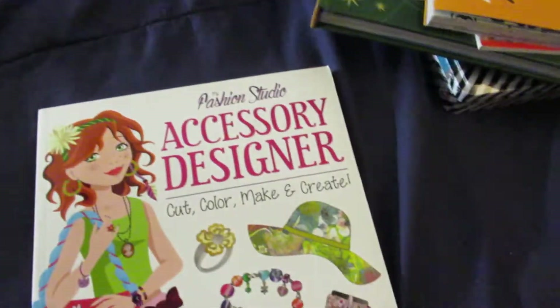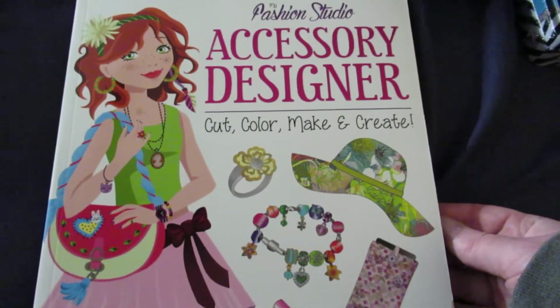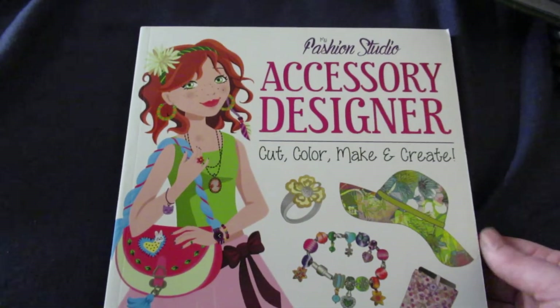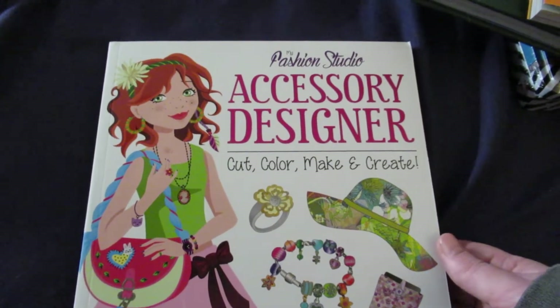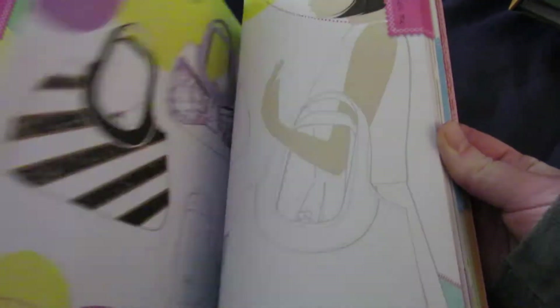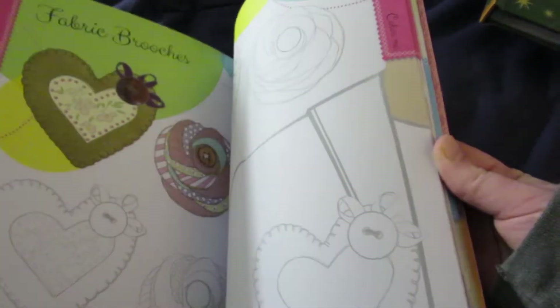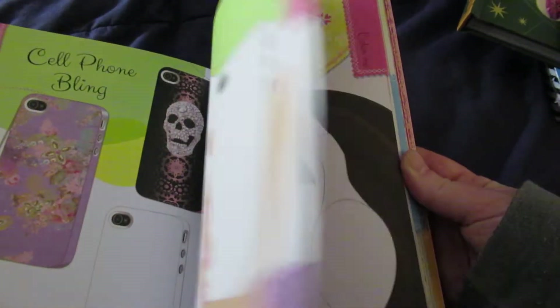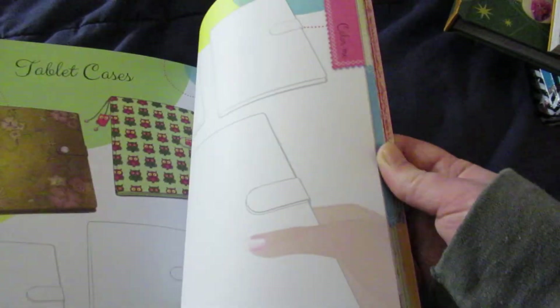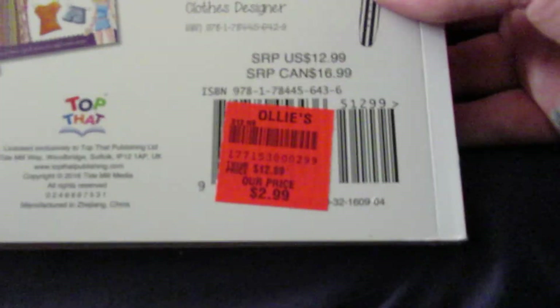And lastly, we have this Fashion Studio Designer book — Accessory Designer: Cut, Color, Make, and Create. It has 35 collections to design and 92 fashion swatches inside. There's all these different things you can design: bags, satchels, backpacks, hats, rings, brooches, cell phone bling, headphones, belts, all kinds of stuff. And there's a bunch of different papers to use to design them. That book was $2.99.